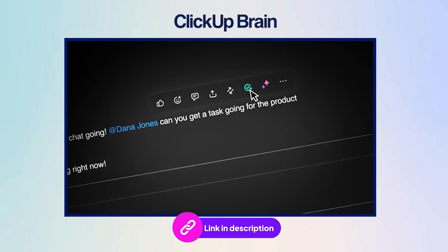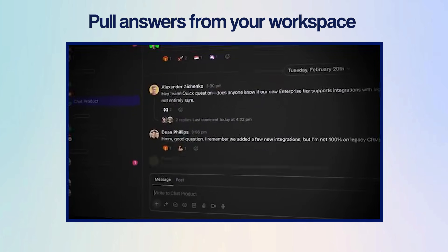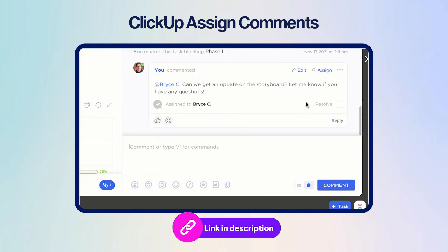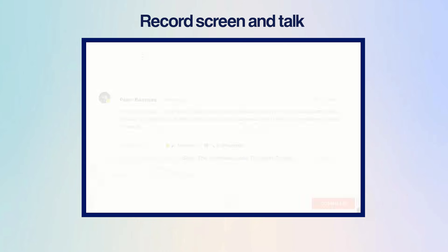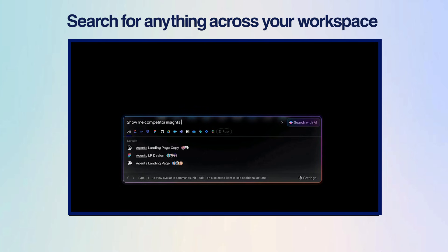ClickUp Brain, its built-in AI assistant, is also very useful. It can turn any message into a task and even pull quick answers from your workspace when you need more context. Feedback also flows a lot faster with ClickUp — you can use the assigned comments feature to turn a comment into a task within seconds. And for moments when typing just doesn't cut it, Clips lets you record your screen and talk through your idea or update. To pull it all together, AI-powered enterprise search helps you find anything — a task, a chat message, a document — across your entire workspace in a heartbeat.